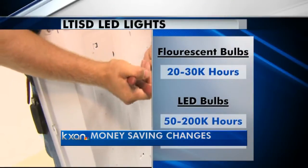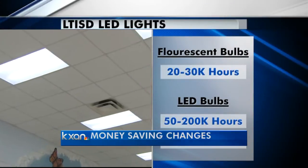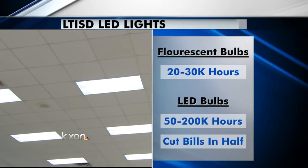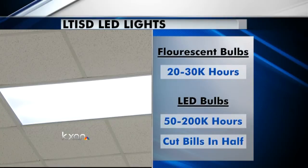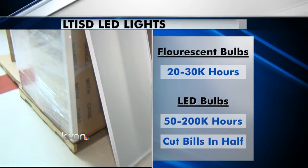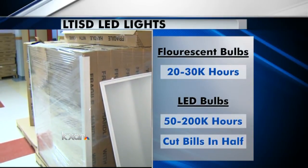Instead of 20 to 30,000 hours, Proof Energy Solutions, the company running the pilot program, says these LED bulbs can last 50 to 200,000 hours and predicts it will cut the campus energy bill by at least half. And over several years, the school should see somewhere around $30,000 a year or more in savings. That will allow us to use that money in other areas for education and other programs that will help them learn better.